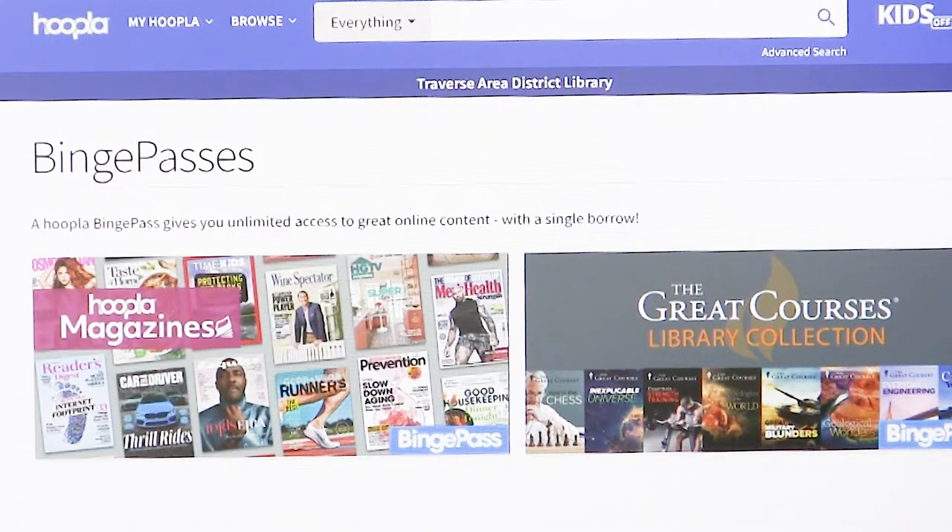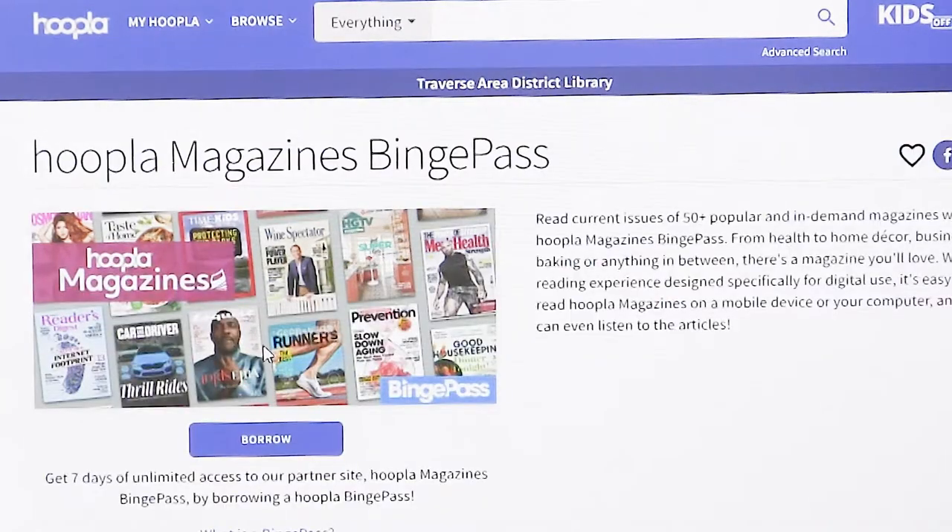Binge passes are available for magazines and The Great Courses. If you want to browse, click on Hoopla Magazines. What a binge pass does is it allows you to check out a set of magazines with one checkout, which is really nice — it saves your passes for later.